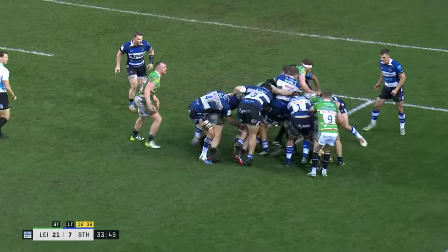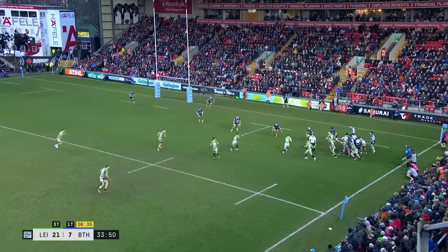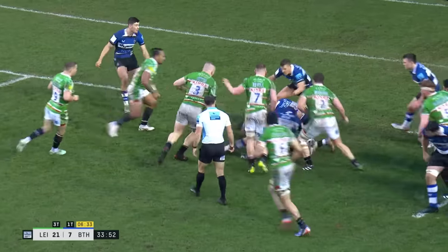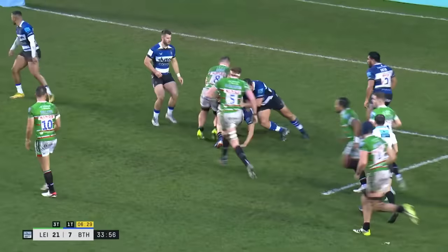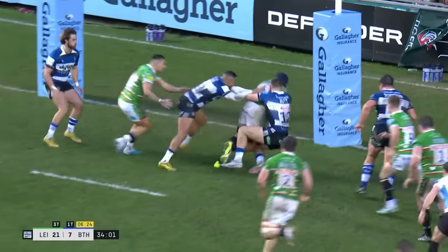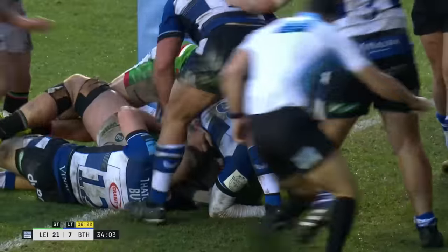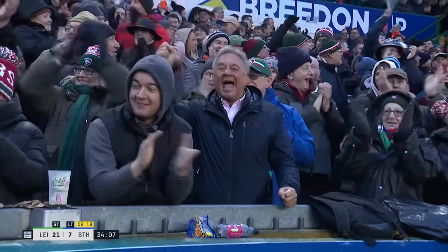Bath in full retreat here. A man down, a lot of pressure. And this is Simmonds — he's looked dangerous on the ball whenever he's had the opportunity. Rogerson has already scored one try. Whiteley, Leicester threatening. And this is Martin — a big fat bonus point score before the break.